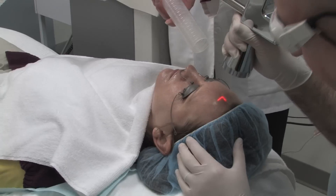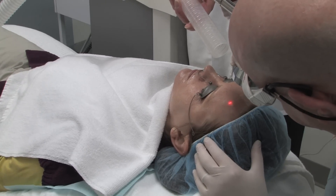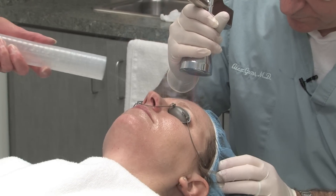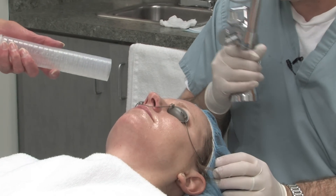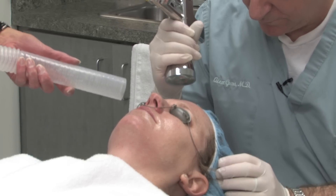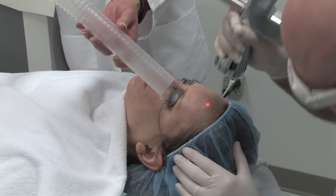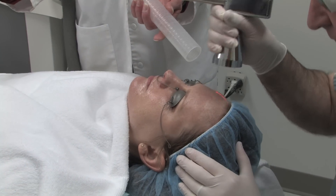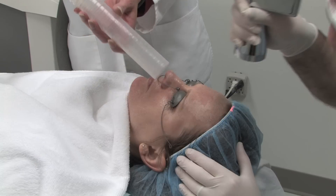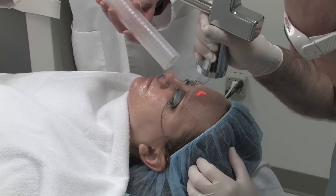Now the beautiful thing about this machine is that regardless of whether we're doing a micro laser peel or profractional resurfacing, we can set the intensity on the laser to do either a deeper, more aggressive treatment for people who have more significant issues, or we can do very mild, light, mellow treatments for patients whose issues are not as significant. The downtime can be one or two days for the lighter treatments and as long as five to six days for the more aggressive treatments.